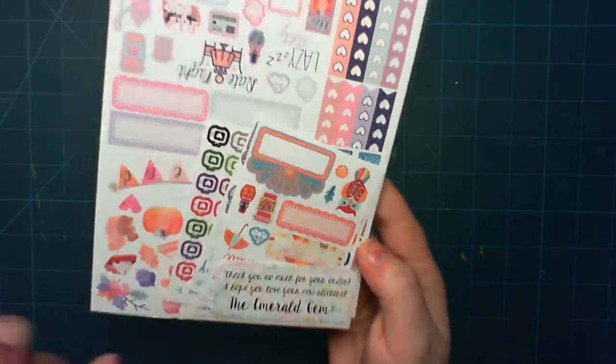Then you've got some bottom or top washi — I guess it's probably both. Got a couple of build-dos, to-cleans, to go, some appointment trackers, some more to-dos. A couple of quarter boxes, a week tracker, habit tracker and some little things — next week, work, Etsy, to do, to buy.